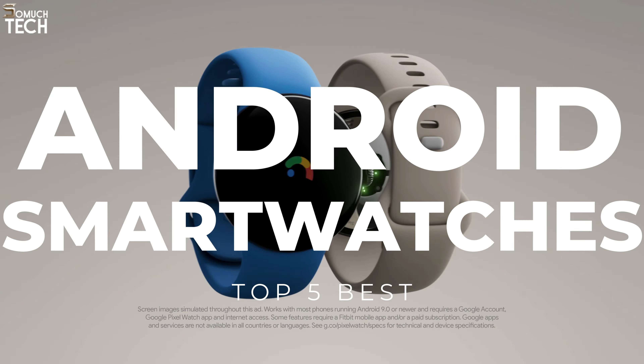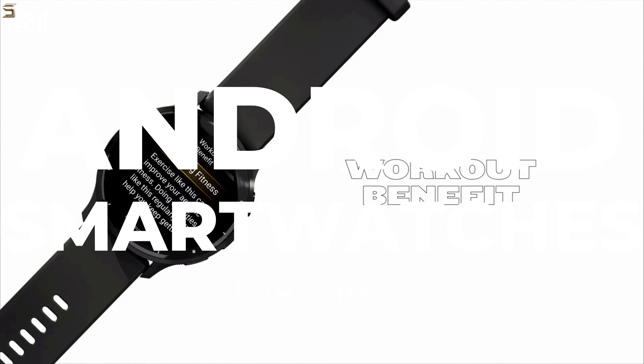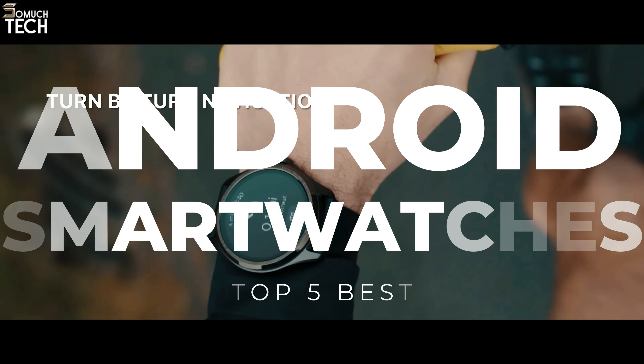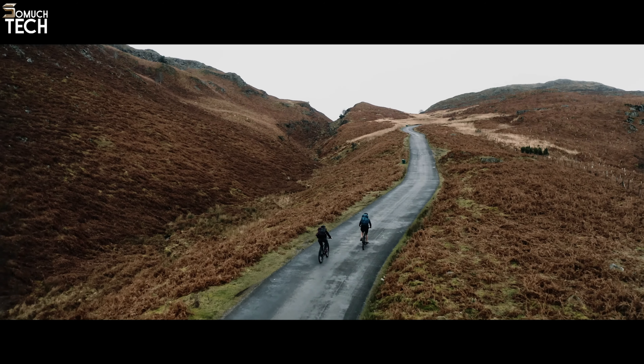In today's video, we will break down the top 5 best Android watches you can buy this year, based on online reviews, product quality, and price. For more information on the products, I have included links in the description down below. So, let's get started!